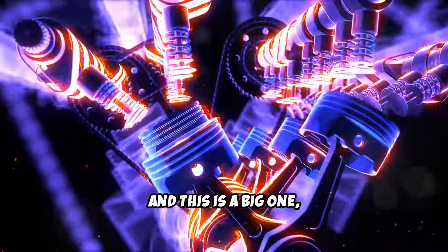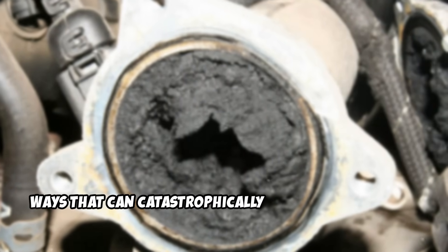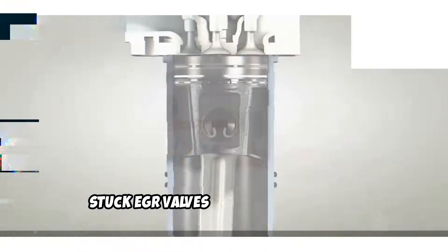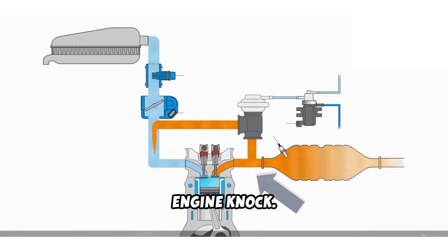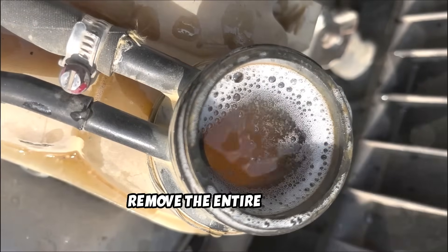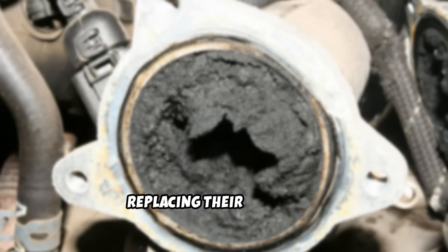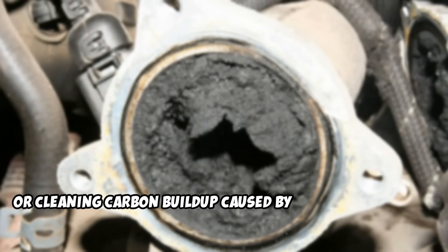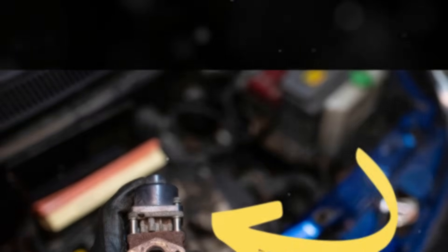Fourth, and this is a big one, you're looking at potentially longer engine life. EGR systems are notorious for failing in ways that can catastrophically damage your engine. Stuck EGR valves can allow too much exhaust gas into the combustion chamber, creating lean conditions that lead to engine knock. EGR coolers can develop leaks, causing coolant loss and overheating. Remove the entire system and these failure points disappear. Finally, fewer repairs mean more money in your pocket — these are recurring problems that generate consistent revenue for repair shops, but with an EGR delete, these issues become a thing of the past.